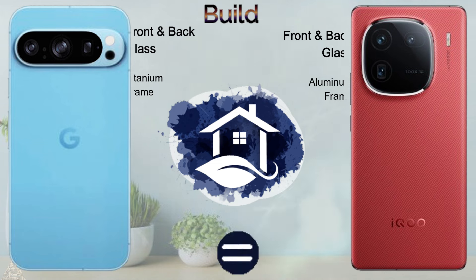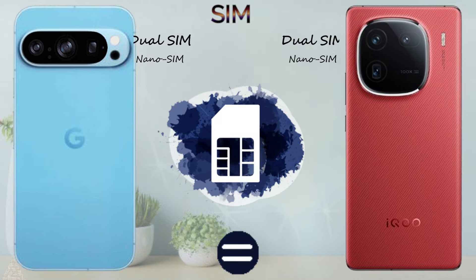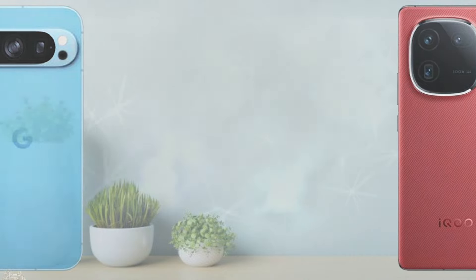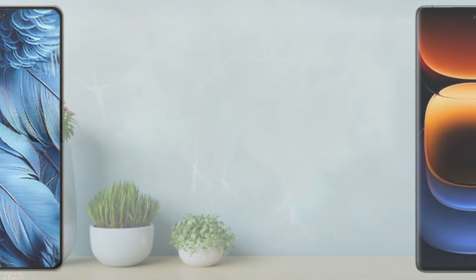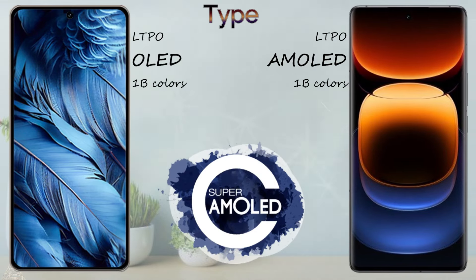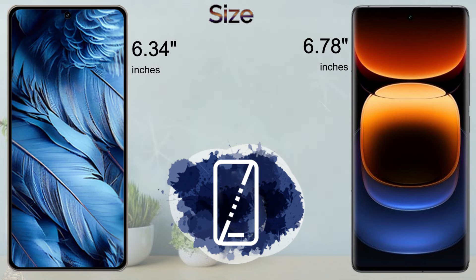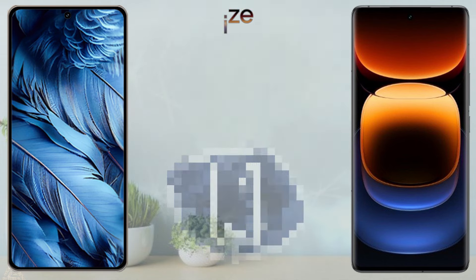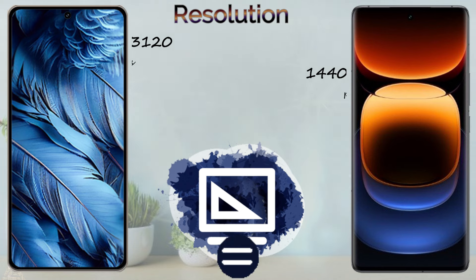The Google Pixel 9 Pro has a front and back glass with a titanium frame. The Vivo iQOO 12 Pro has front and back glass with an aluminium frame. Both support dual SIM nano SIM cards. The Google Pixel 9 Pro comes with an LTPO 1 billion color screen type, the Vivo iQOO 12 Pro with LTPO 1 million color screen type. Screen size: Google Pixel 9 Pro 6.34 inch, Vivo iQOO 12 Pro 6.78 inch. Both have 2K screen resolution.